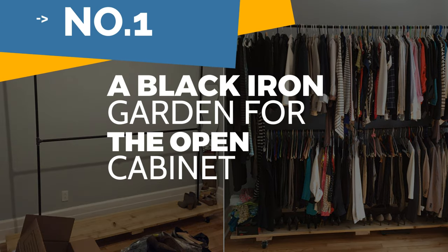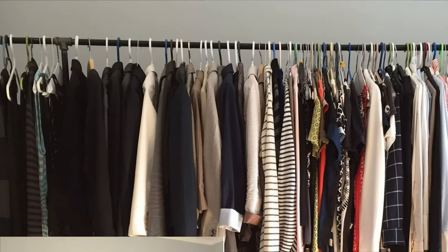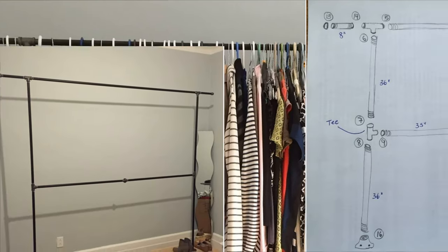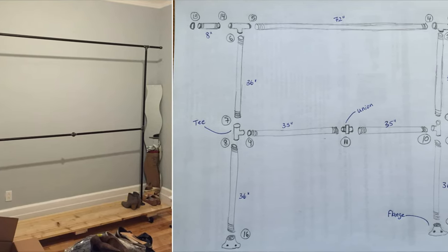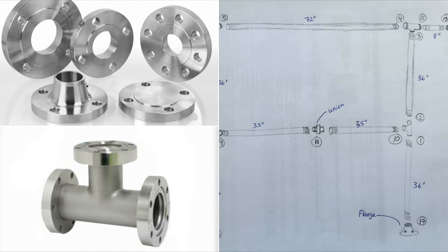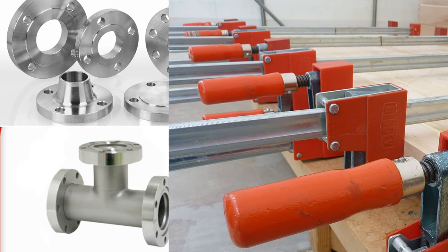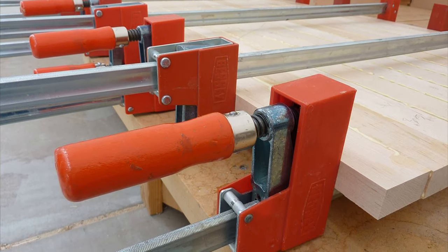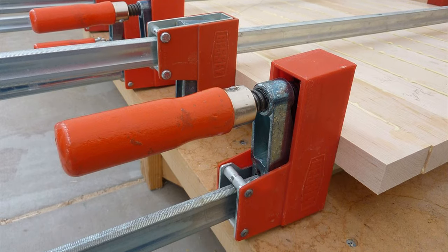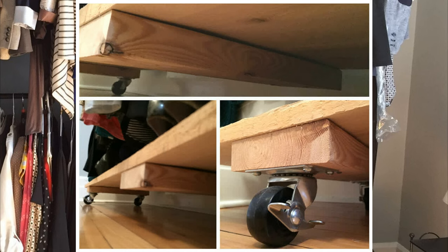Number 1: A black iron pipe rack for the open cabinet. Consider creating this open closet system if you do not have a dedicated closet for your clothes. To create this open closet system, you must assemble iron pipes using flanges and tees. You'll also need endcaps for a more finished look. Set aside. Then, get a 2x6 and cut 3 pieces measuring 19 inches in length. Afterward, get more wooden boards and screw them perpendicularly to the planks. Next, install wheels and assemble the pipe rack.